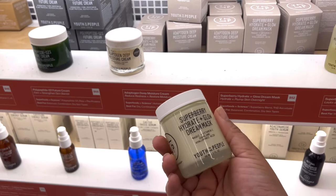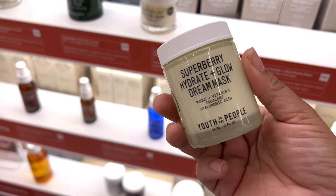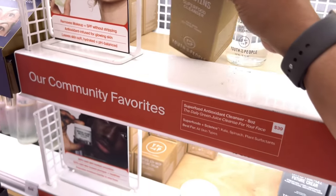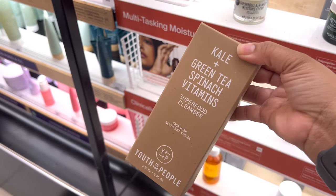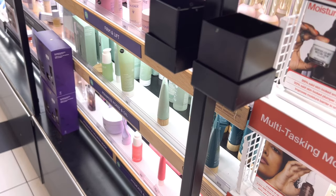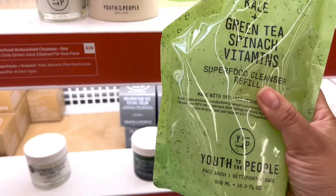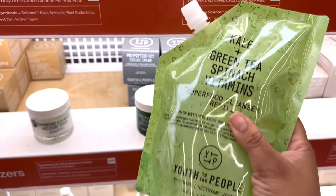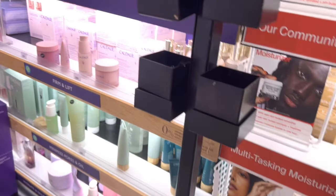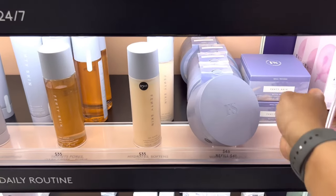Youth to the People - their Dream Mask is so good. It's a 10 out of 10 hydrating mask, especially in wintertime. One of the best cleansers I keep buying over and over is the Kale Green Tea Spinach Vitamins Superfood Cleanser - long name but worth it. They also finally came out with a superfood refill, so you can keep your bottle. I love that glass bottle - it's so aesthetically clean and pleasing in my bathroom.